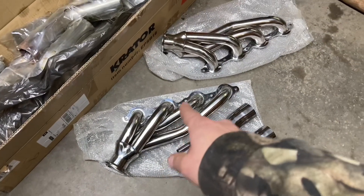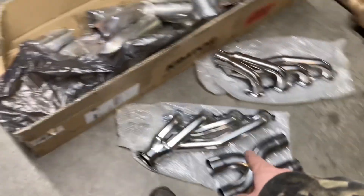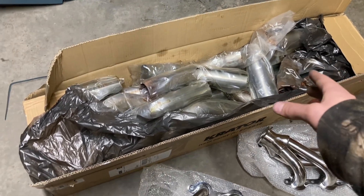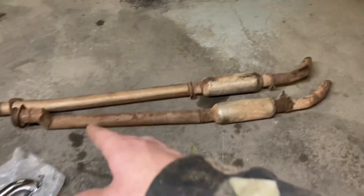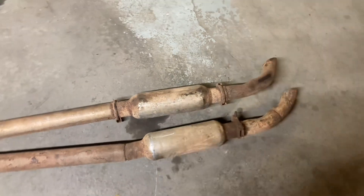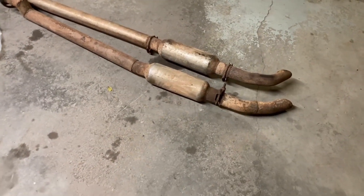I got those at the local performance shop. I got the X-pipe on Amazon for like 70 dollars, and then I got a generic two-and-a-half-inch Amazon kit — I think that was another 250 dollars. We're not going to use all the old crappy stuff, but we are going to use these bottles — the ones off of my big monster truck Nasty — so they should sound mean on here.